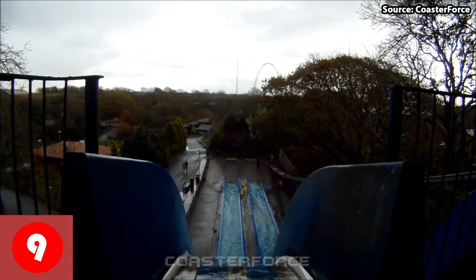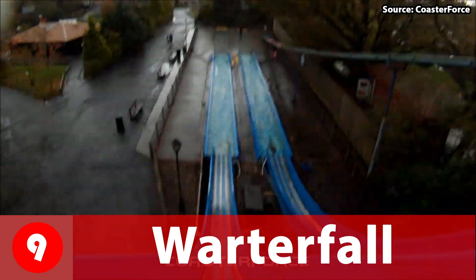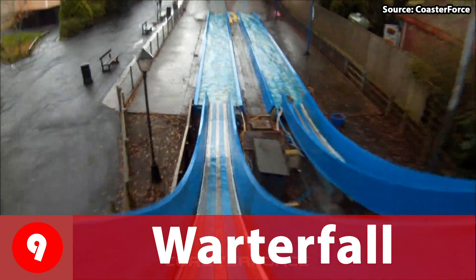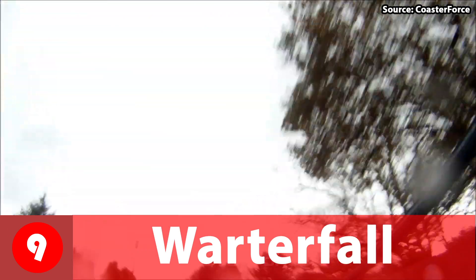At number 9 we have Waterfall, which is another water slide type of ride. As you can guess, you get taken down a slide, but where it differs from Snake River Falls is that this ride is a lot steeper, but most importantly you get wet — very wet.